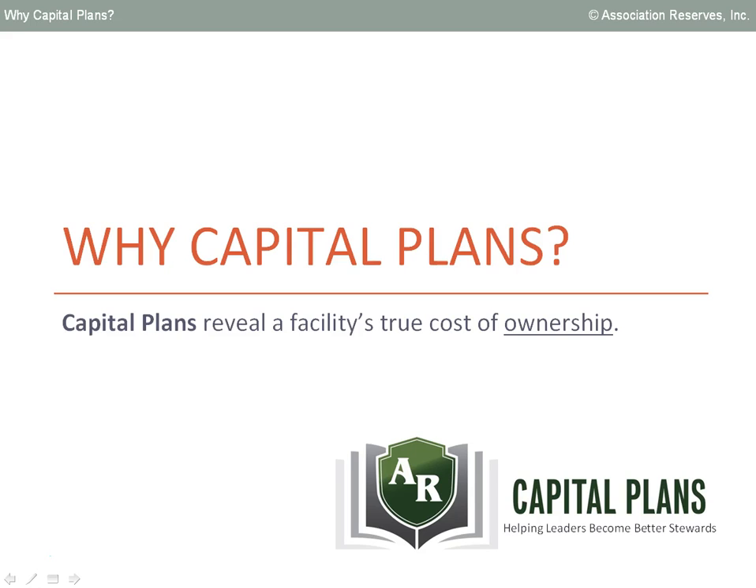But what exactly does that mean and why should you care? In the next eight minutes, I'll guide you through a big picture understanding of basic capital planning concepts. My goal is that you'll walk away with helpful principles and knowledge that will make you a better steward of your facility and give you a strategy to avoid ever being surprised by a predictable major repair and replacement project.